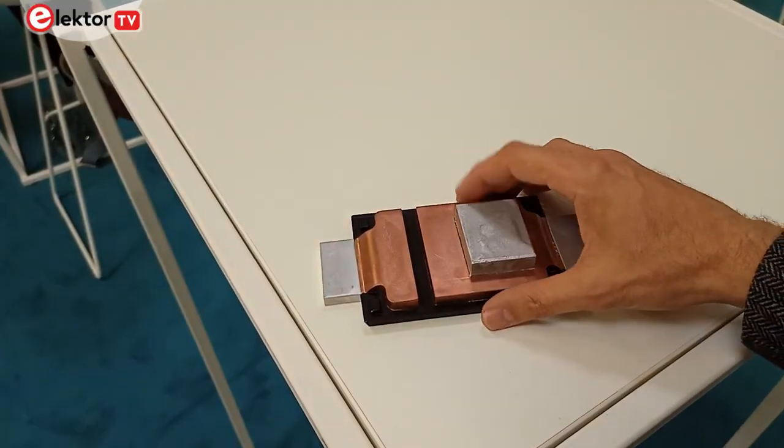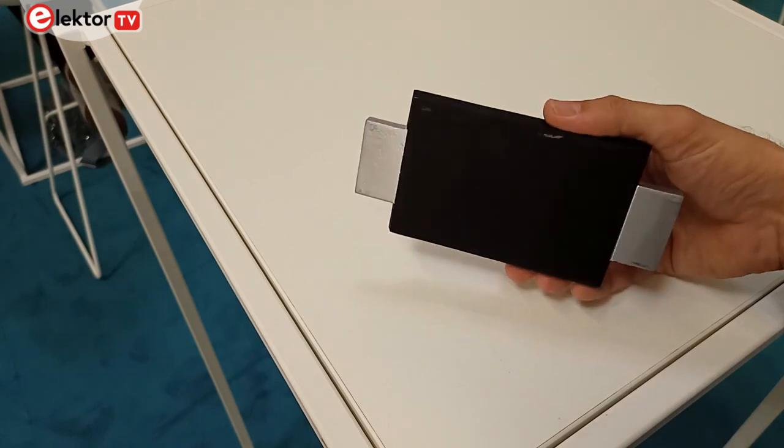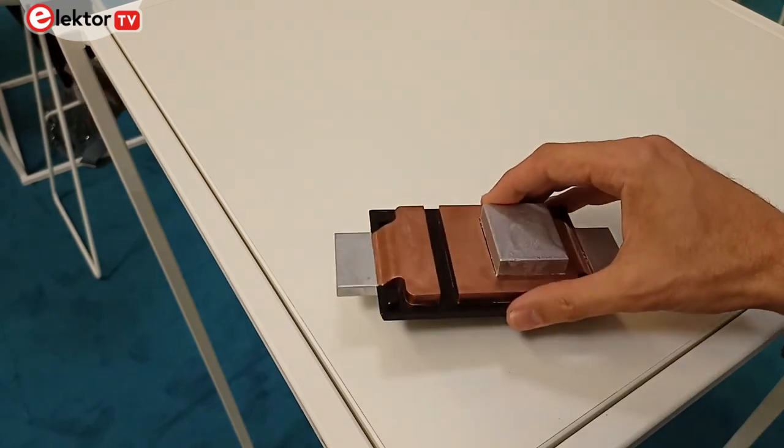Nexperia is working with a new packaging technology called Clip Bonded Flat Power, or CFP. CFP utilizes a sandwich technology with a copper base and a copper surface, with the silicon laid in between, and over the top the epoxy is molded to complete the device.